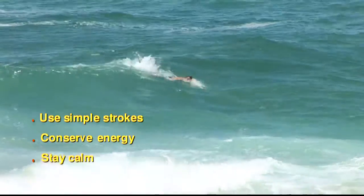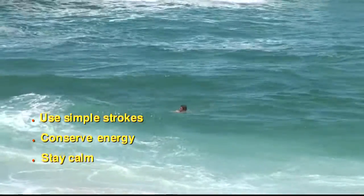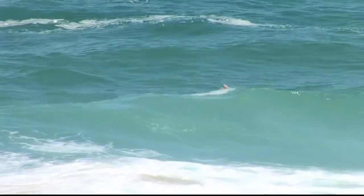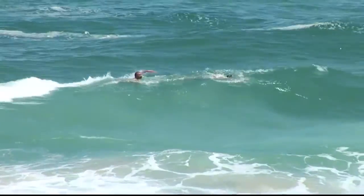If you ever feel tired in the water, float to conserve your energy. The most important thing is to keep your head above the water and stay calm. One thing you should never do is swim against a rip current — these things can flow pretty fast and if you swim against it, you're just going to tire yourself out and possibly swim backwards.